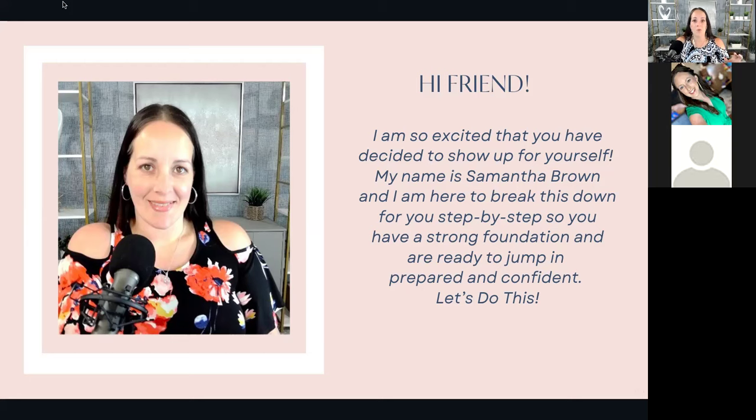It is a little more work on the front end to get everything decluttered and organized, but once you get there, it makes your life so much easier. My name is Samantha Brown. I am a professional organizer and decluttering specialist in Knoxville, Tennessee. I also have a podcast and a group coaching community where I help other women start their organizing businesses, because I love what I do so much that now I teach it to other women.